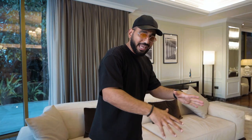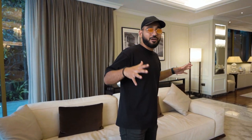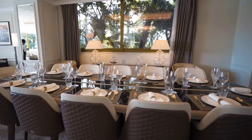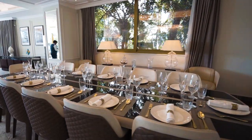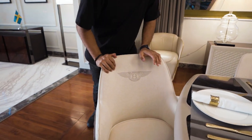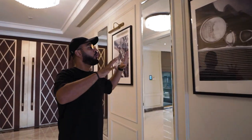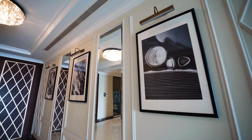All the furniture you see over here is provided by Bentley — it all has the Bentley logo on it: the table, the sofas, the chairs, everything. Follow me to the dining area — even the dining chairs are by Bentley. You've got the Bentley logo everywhere. There's also inspiration from Bentley cars, with pictures on the walls — old school style Bentley cars.